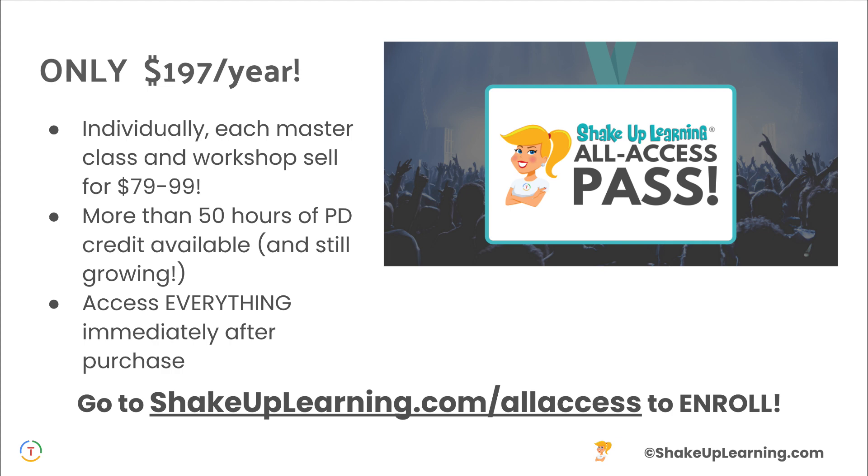The All Access Pass is only $197 per year, which is a huge value considering there are currently over 50 hours worth of credit inside the pass — and that's just because we haven't got everything uploaded yet, so there is more to come. If you were to purchase one of our masterclasses or workshops individually, they range from $79 to $99, so if you were planning on taking two courses, this is already worth it. More than 50 hours of PD, still growing, access to everything immediately after purchase, available 24/7. Go to shakeuplearning.com/allaccess to learn more and to enroll.